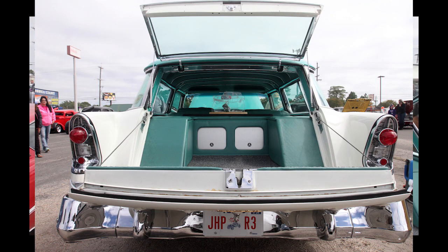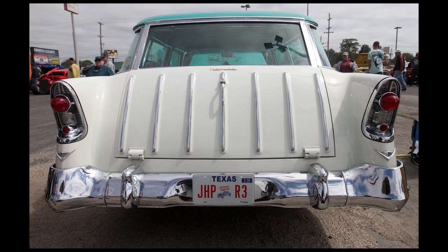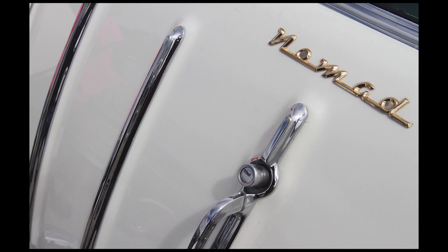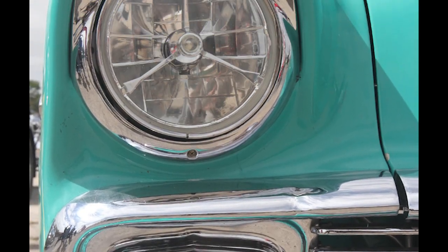We were down here last year and really enjoy the show. I bought the car from a website in Arizona, and it was shipped down about a year and a half ago.